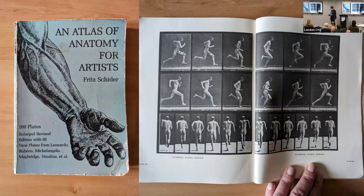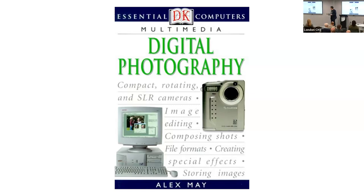It almost put me off computers. I did write a book — this is a book on essential computers and digital photography in 2000, available on Amazon now for 23 pounds. So this is not a short thing I've been doing — my interest in photography, my interest in digital, and the combination of the two.